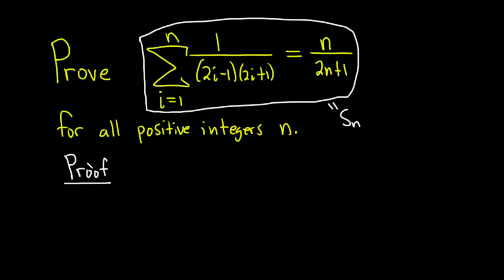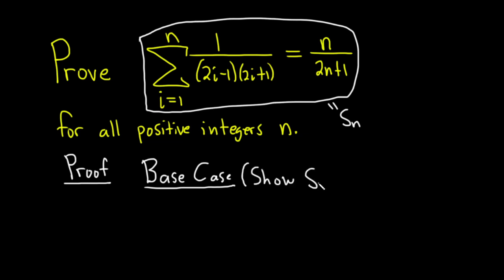The first step in every induction proof is called the base case. In the base case we have to show that our statement is true for the smallest integer in question. Since this problem is about all positive integers, the smallest integer is 1. So we have to show that S sub 1 is true. Sometimes you start at different numbers — sometimes at 0 — so it's really important to pay attention to this part.